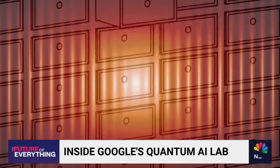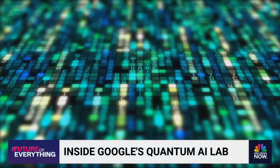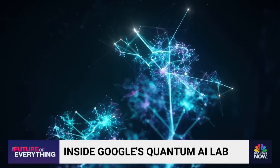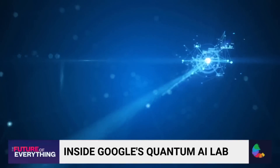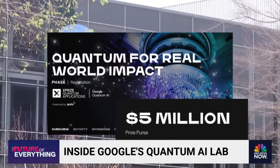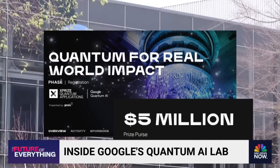That's a hard concept to follow because it almost defies logic. But the dream is to someday use that kind of quantum magic for things like modeling fusion to create unlimited energy, designing proteins to cure disease, or unlocking new physics. The possibilities of quantum computers are seemingly endless — and that's why Google is teaming up with the XPRIZE Foundation, offering $5 million to whoever can come up with the best real-world application.